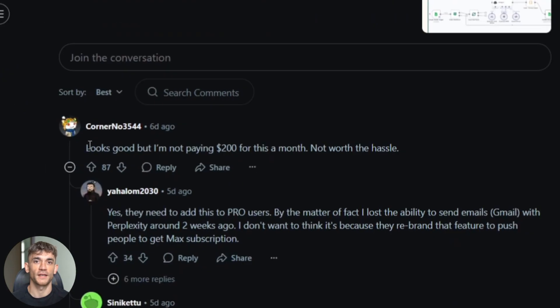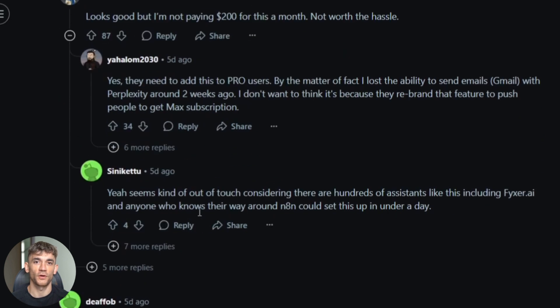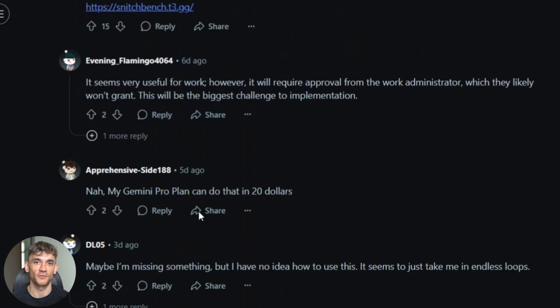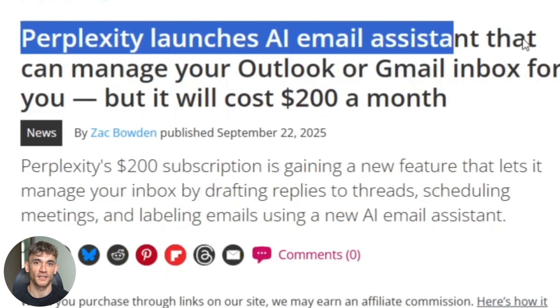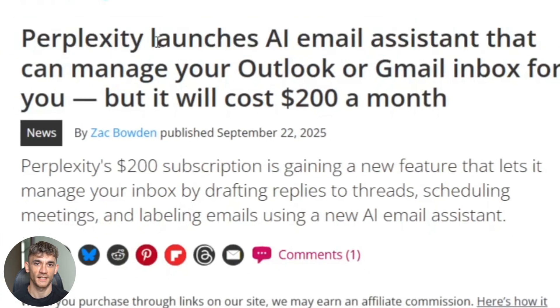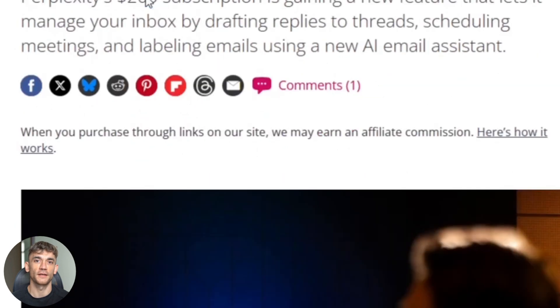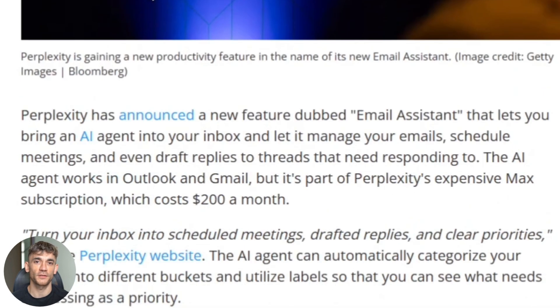Some Reddit users are already complaining about the cost. One person said, looks good, but I'm not paying $200 a month. Others want to know if it works fully in web browsers with Office 365. The media coverage has been mixed too. Windows Central highlighted the high price tag. TechRadar talked about both the amazing features and the cost risks. It's getting attention, but people are debating the value.